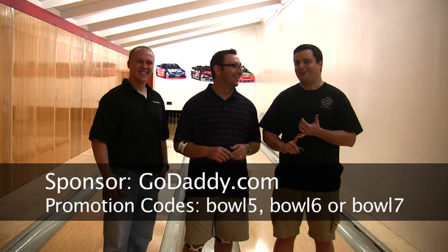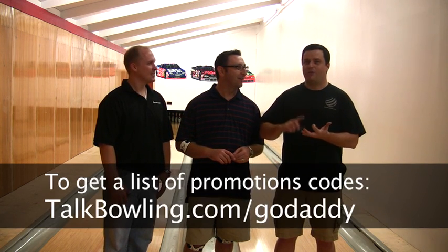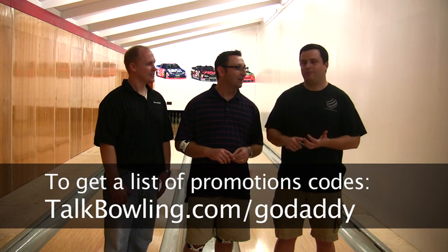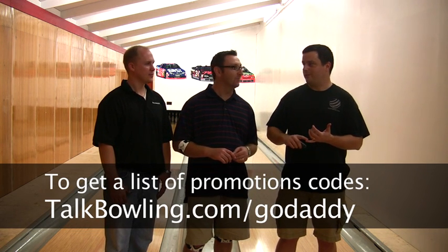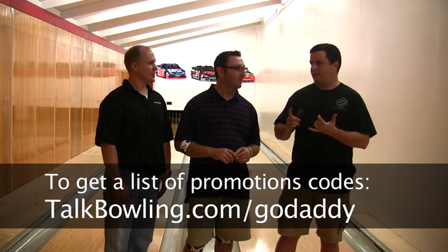GoDaddy — who sponsored us. There are a few different GoDaddy codes, I think it's 10% off. They're all over the place. We'll put a link down below to show you what you can save. And we should do a poll to see if you think we're sexier than Danica Patrick — I don't think we're going to win that one.